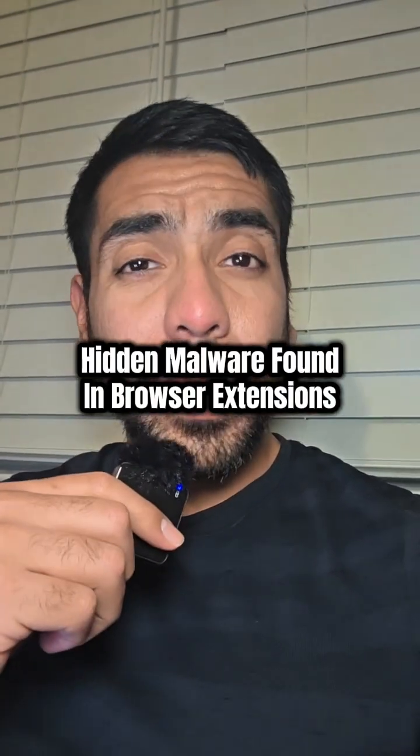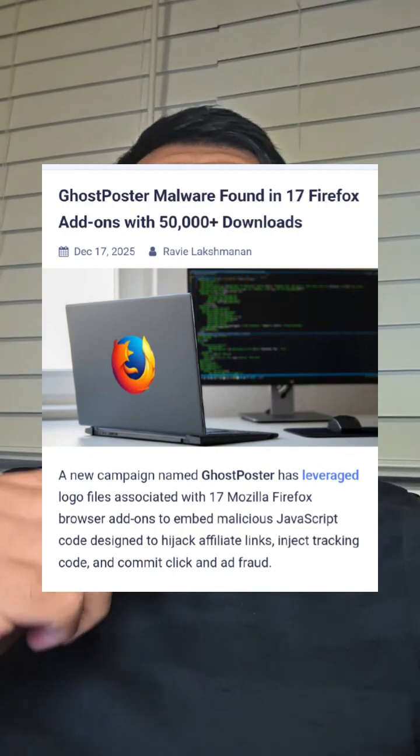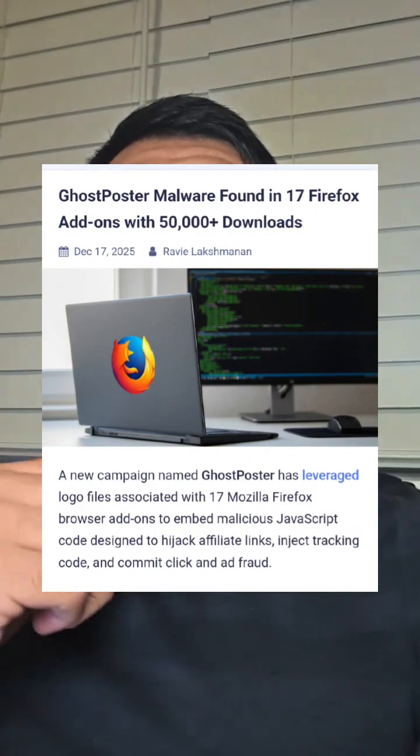If you use browser extensions, you might want to think twice. Security researchers at Koi Security have yet again uncovered malicious browser extensions, and this time on Firefox's add-on marketplace.